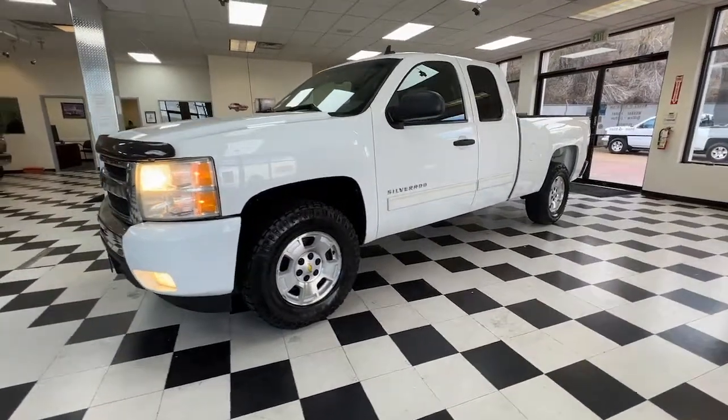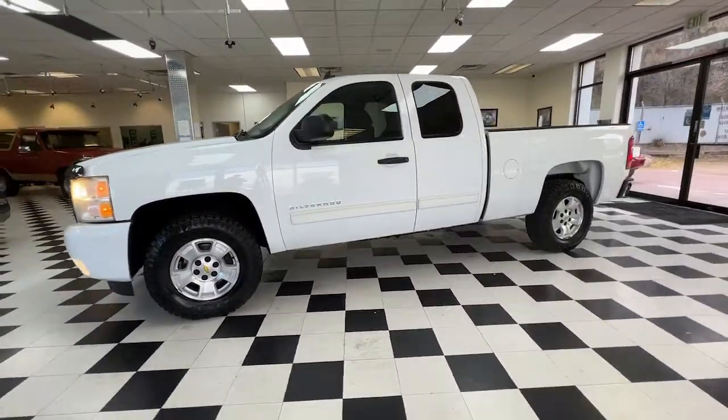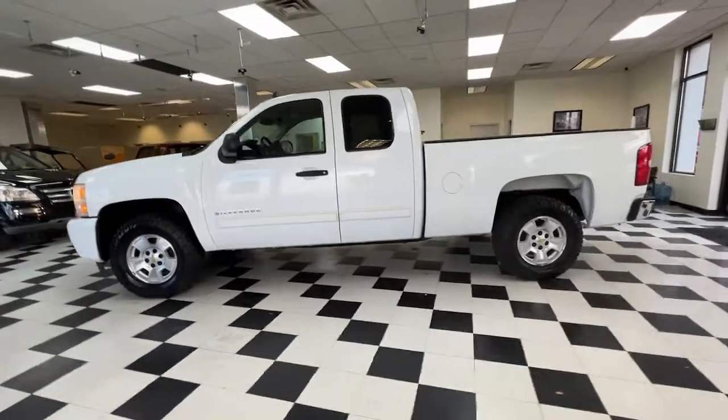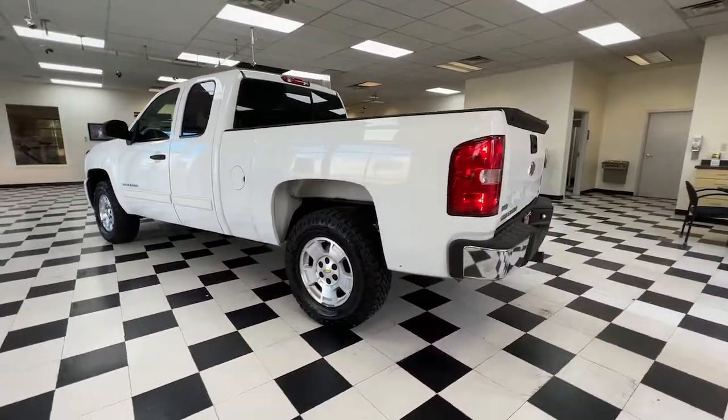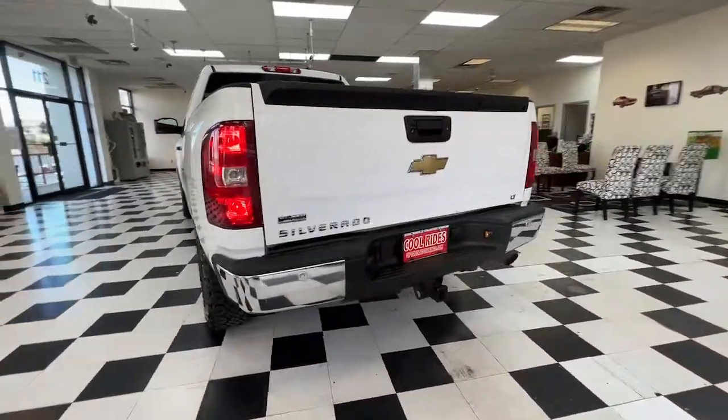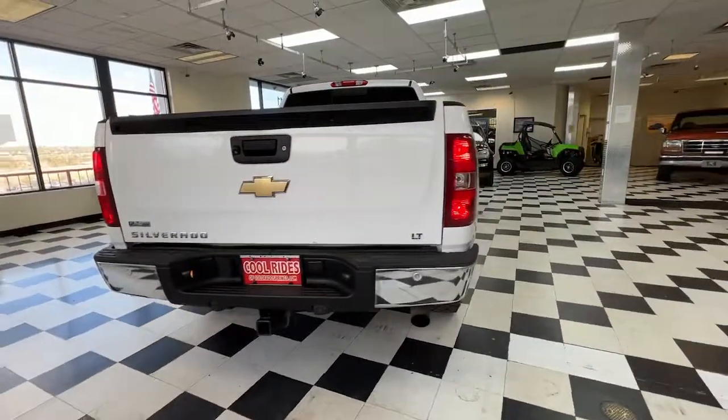Your next car could be the 2010 Chevrolet Silverado 1500. The smooth-riding Silverado 1500 delivers rugged strength, a quiet and spacious cabin, agile handling, and technology that keeps you connected.